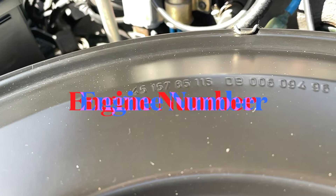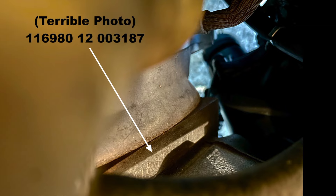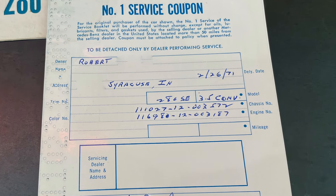Let's talk engine numbers. The stamped block number ending in 003187 matches the number recorded by the dealer in the service book.